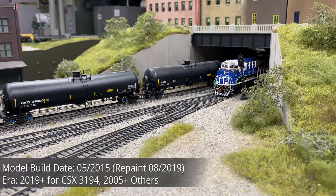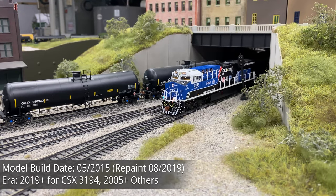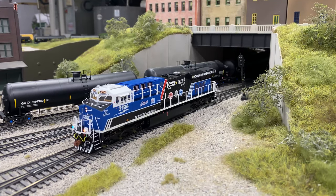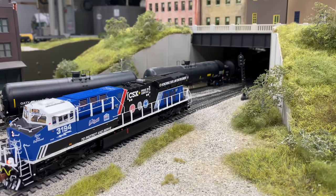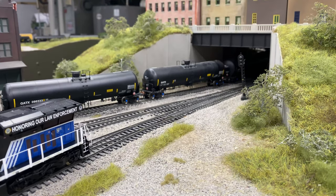Originally built in May 2015 in the standard CSX Dark Future paint scheme, the unit was repainted and unveiled as part of the Saluting Units in August 2019. The unit sported distinct red and blue ditch lights for the unveiling ceremonies, but was converted back to the standard FRA lighting for revenue service.